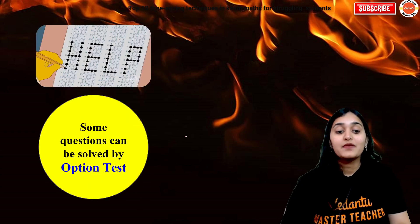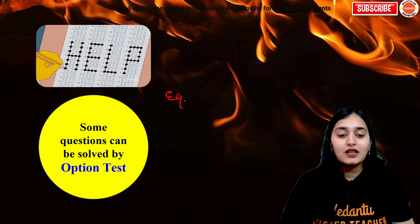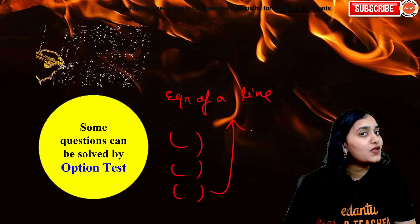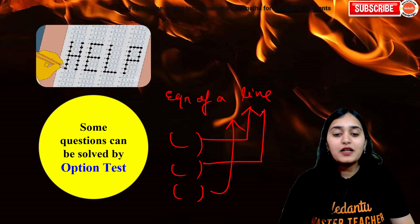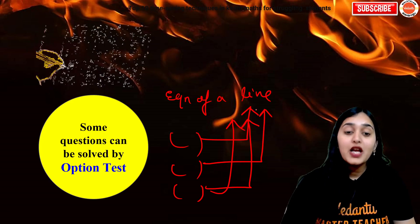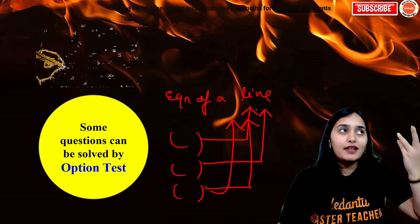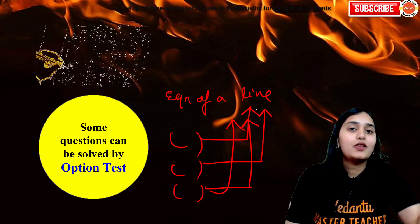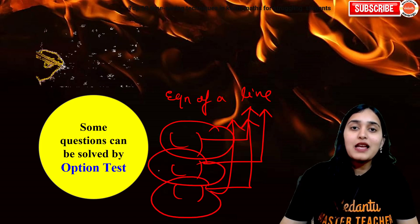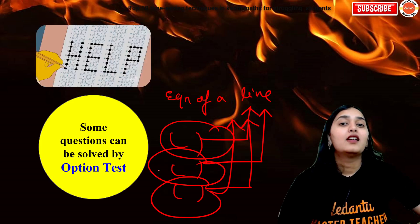Next: some questions can be solved by the option test method. For example, if they give you the equation of a line and ask which point lies on the line — no need to solve. Just take each option point, put it in the equation, and check if LHS equals RHS; you will get your answer automatically. Options also help you analyze which direction to go — sometimes we get confused between ellipse and hyperbola equations, plus or minus. Just look at the options: if all options are plus, you'll know it's an ellipse. Always look at the options whenever you are confused.